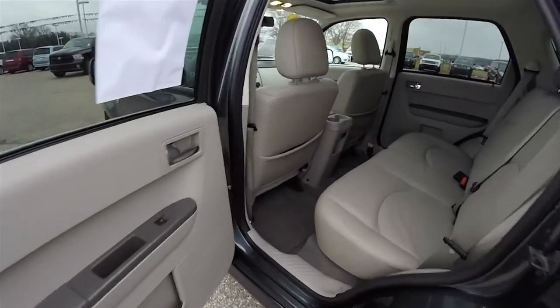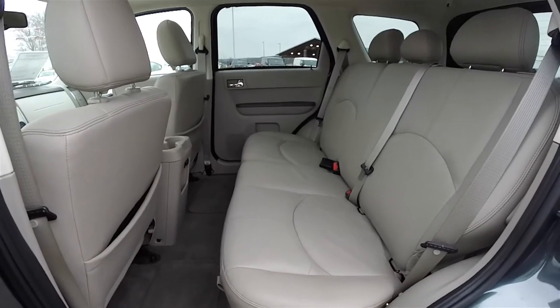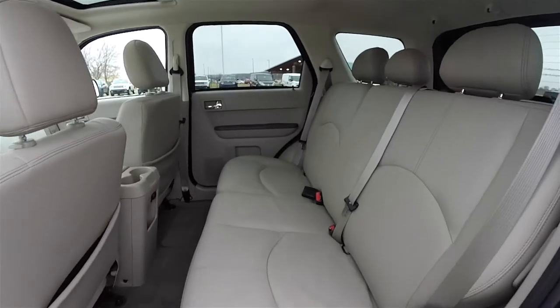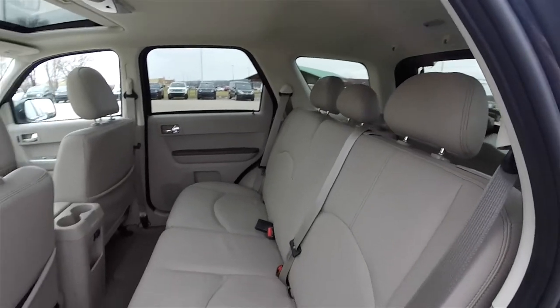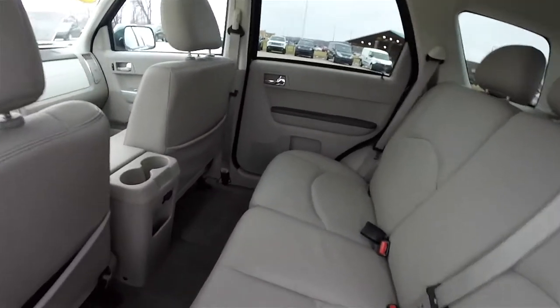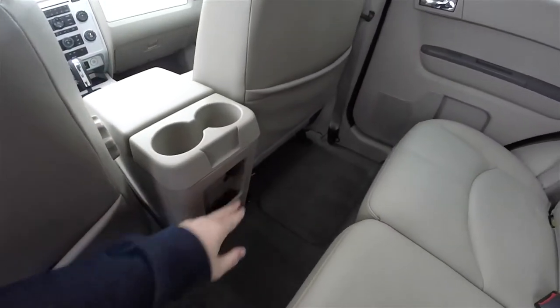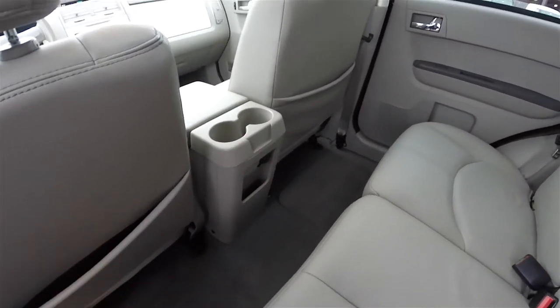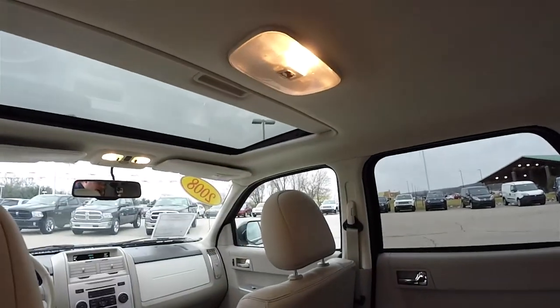Taking a look at the rear seat, it does seat three across and is a 60/40 split folding seat with height adjustable head restraints on all passenger seating areas. In the rear you'll find cup holders, a storage tray, a 12-volt power point, and seat-back map pockets with rear lighting.